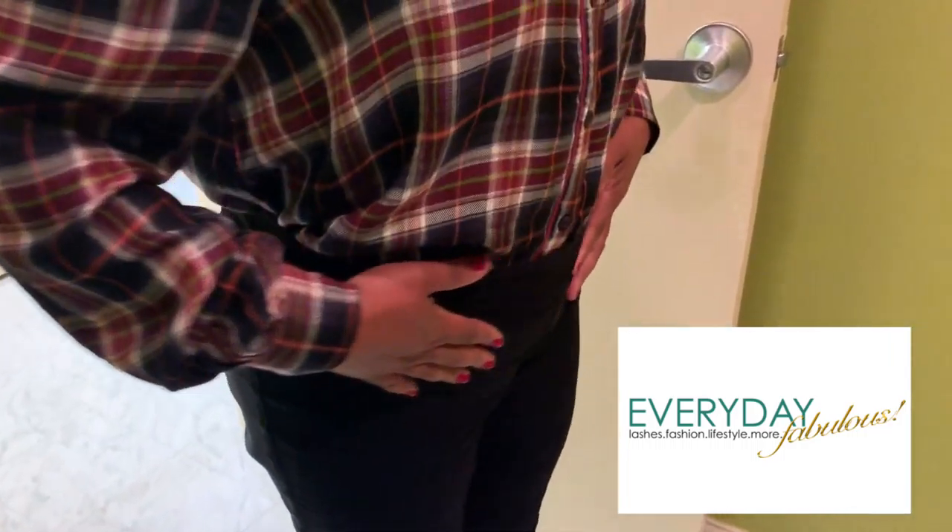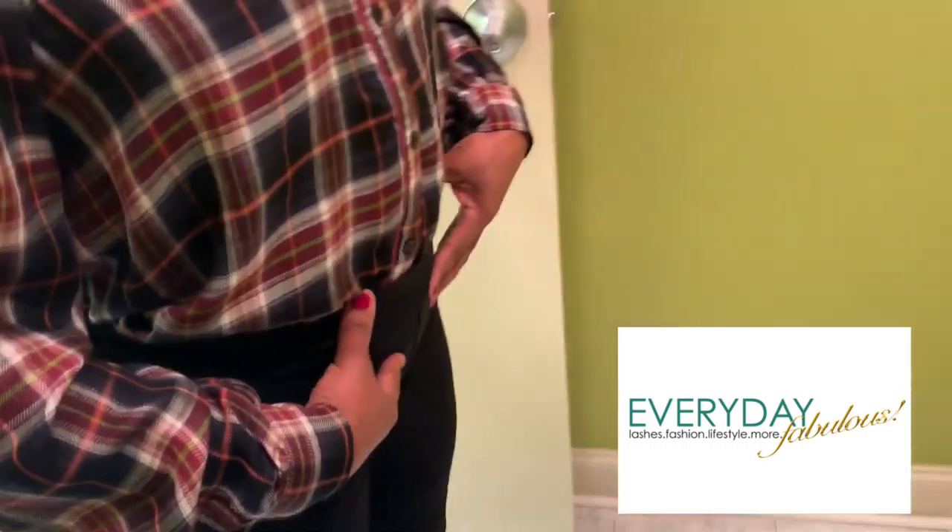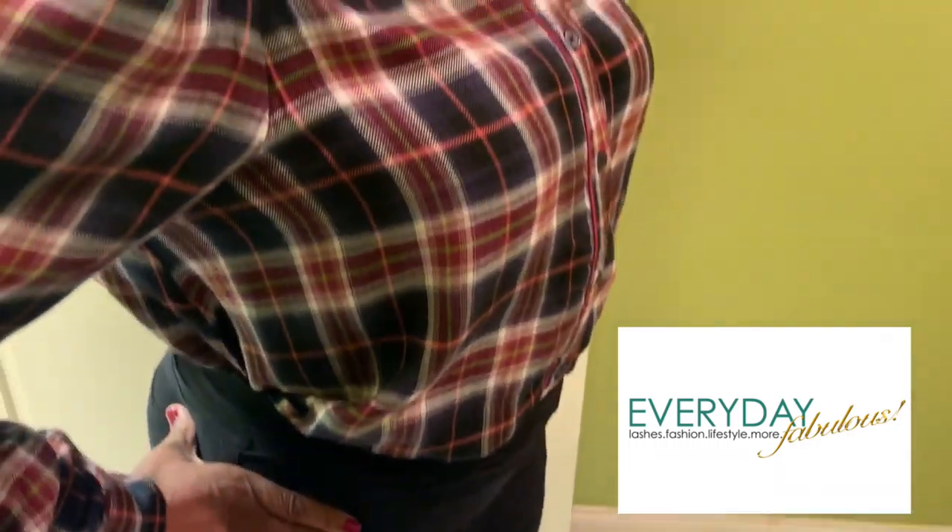My stomach has been huge for ages. Look how flat it is. And when did you say the last time you tucked a shirt in was? Girl, it has been at least eight years ago. After my first child, I've not been able to tuck my shirt in. My shirt is tucked in!